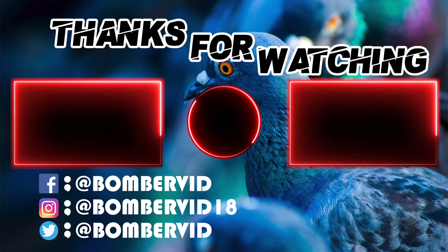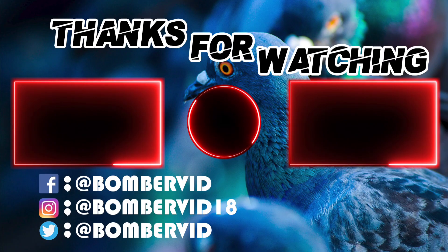Make sure to leave a like and subscribe if you enjoyed it, and also check out these two videos below. And until next time, peace!